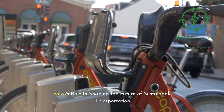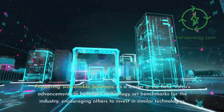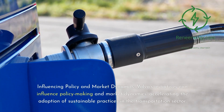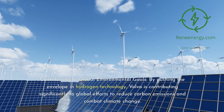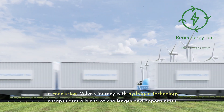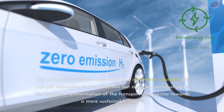Volvo's role in shaping the future of sustainable transportation. Volvo's commitment and innovation in hydrogen technology are instrumental in driving the automotive industry towards sustainability. As a leader in the field, Volvo's advancements set benchmarks for the industry, encouraging others to invest in similar technologies. Volvo's initiatives can influence policymaking and market dynamics, accelerating the adoption of sustainable practices. By pushing the envelope in hydrogen technology, Volvo is contributing significantly to global efforts to reduce carbon emissions and combat climate change. Volvo's journey with hydrogen technology encapsulates a blend of challenges and opportunities, reshaping transportation towards a more sustainable future.